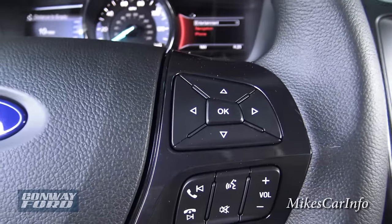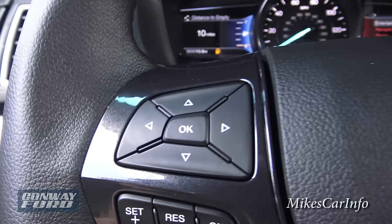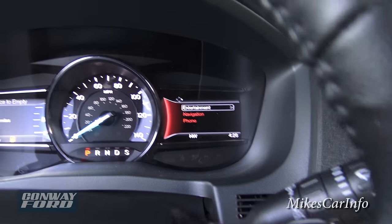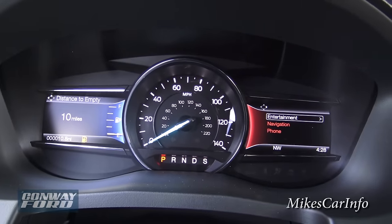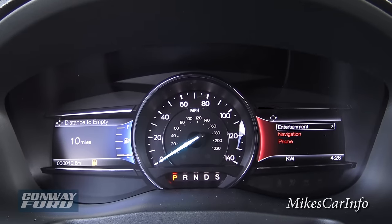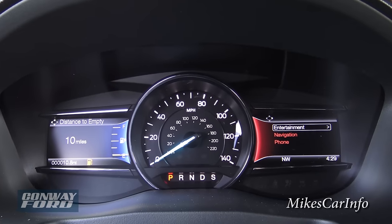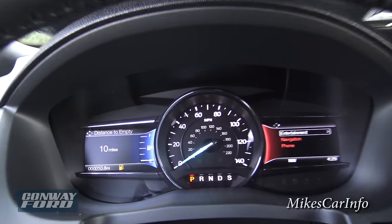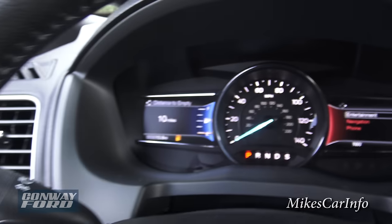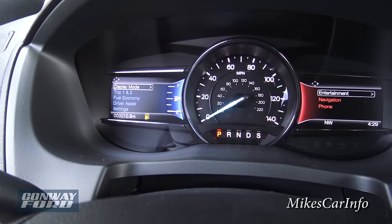We've got these two pads on the steering wheel. The left one corresponds with the blue screen on the left. I'm going to push the left button and you can see it goes into this menu system — scrolling right shows display mode. Scrolling down gives me the RPMs, then RPMs with engine coolant temperature and the gas gauge, then tire pressure and gas gauge, then a digital speedometer, then distance to empty.